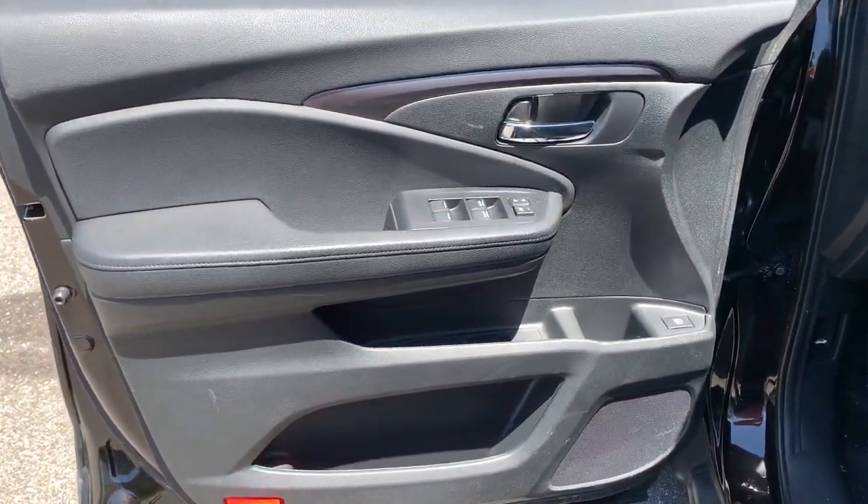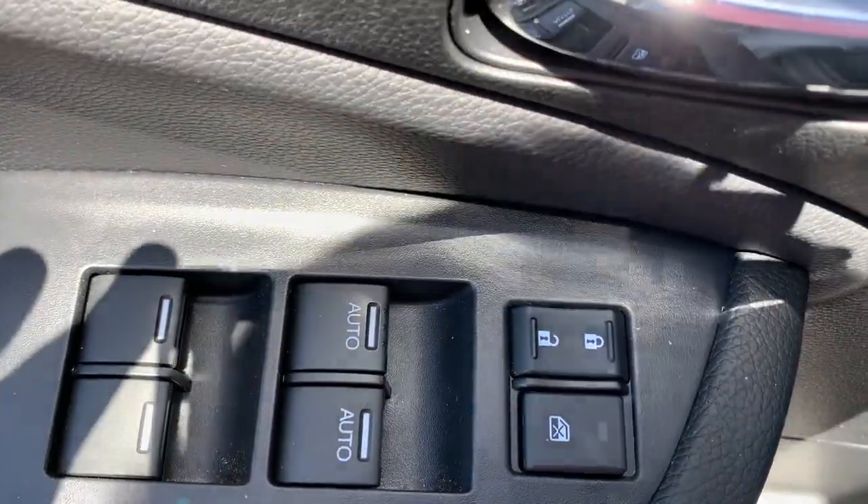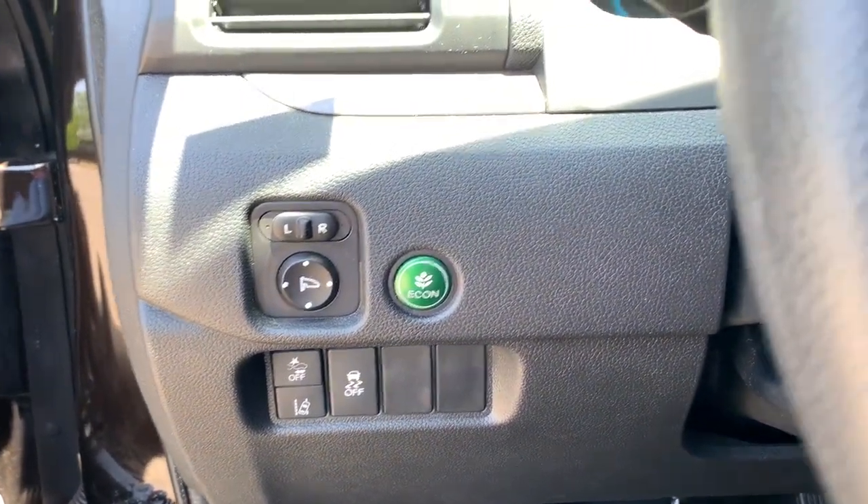These are just some of the great options this vehicle comes with: V6 cylinder engine, fog lamps, backup camera, intermittent wipers, engine immobilizer, and four-wheel ABS.